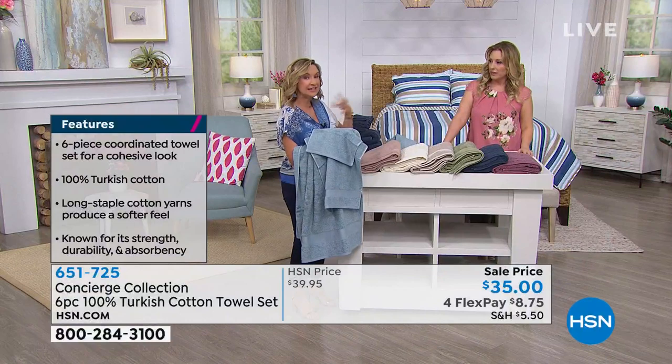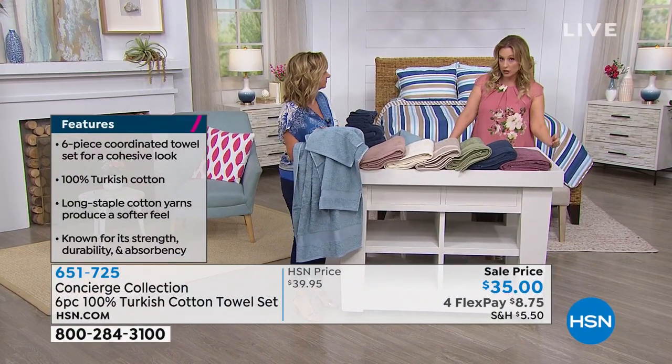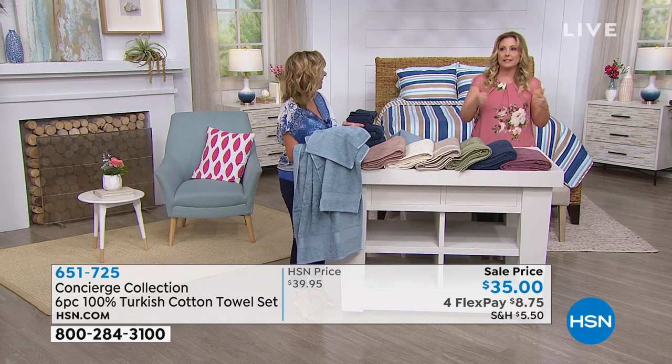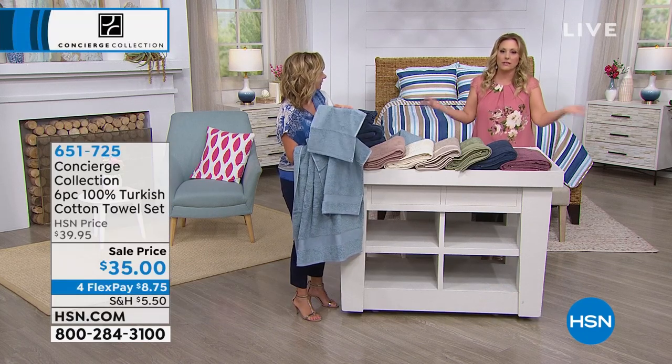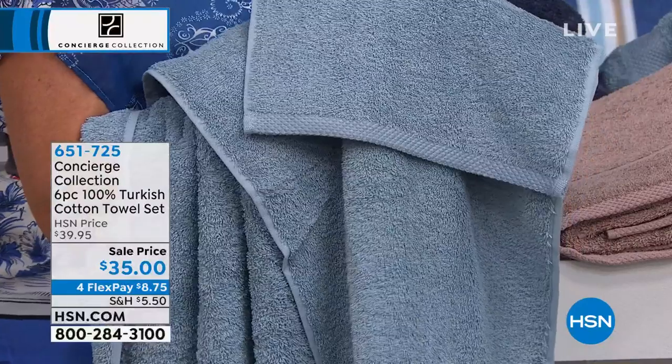And you're getting two of each size — two bath towels, two hand towels, and two washcloths. So if you have a bigger family, you can get a couple sets. That would be $17 on FlexPay. So it's just amazing. And you know, this is a great time — towels I'm going to use every day.